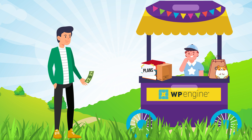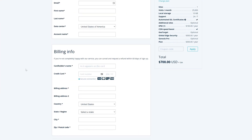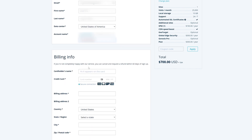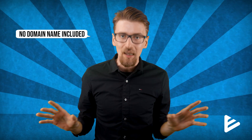Let's spend some of that commission money and buy a WP Engine plan to test out. I'll get the starter plan for one website and perform all of the tests on it. I'll also get the global edge security and the smart plugin manager, making it a nice round $700 for one year. One thing to be aware of is that WP Engine doesn't allow you to buy a domain name, and you don't get one with any of their plans — even if you spend a thousand dollars — so you'll need to buy a domain elsewhere and connect it to your WP Engine account.